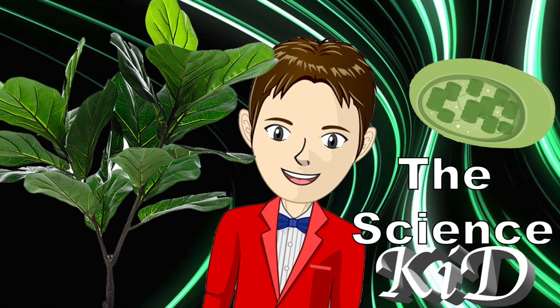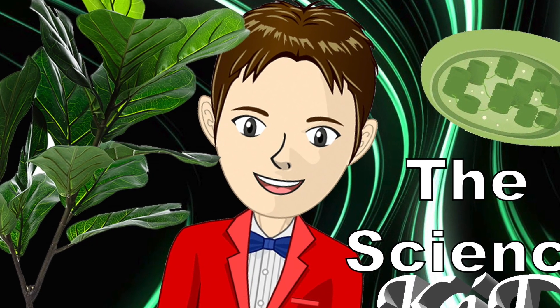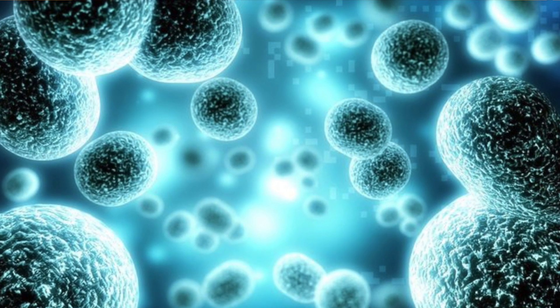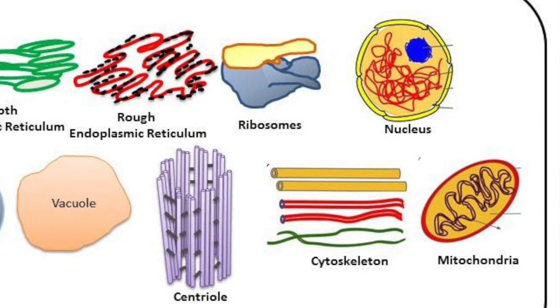Ugh, I'm not a baby! Most cells are full of tiny little structures called organelles. Each organelle has a specific job inside the cell.